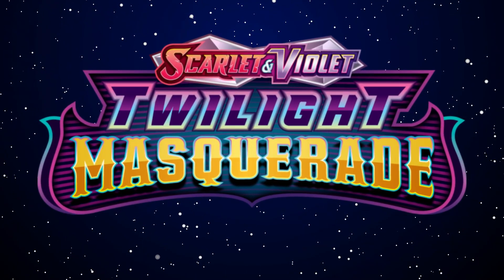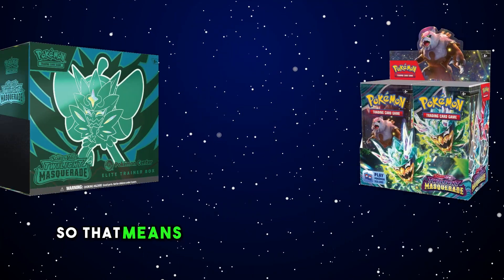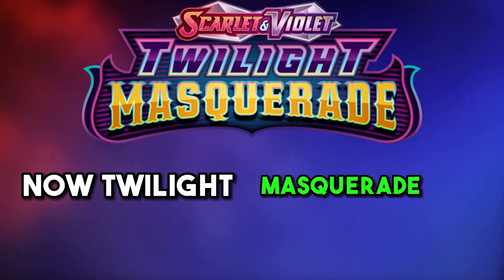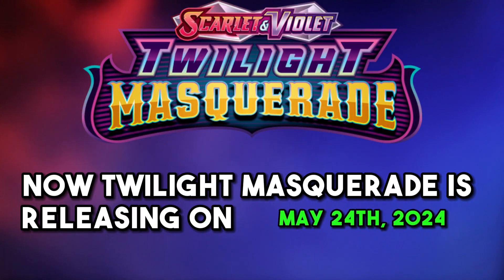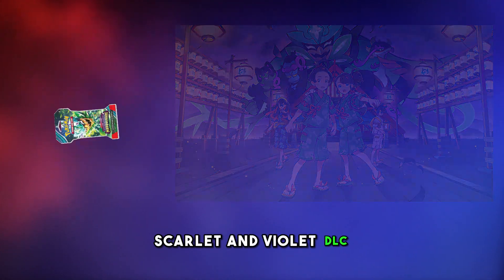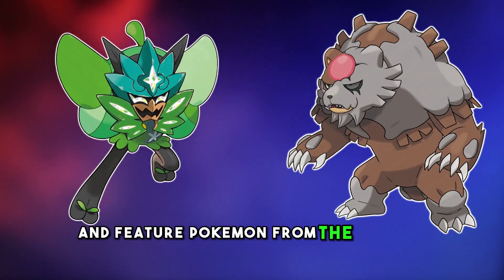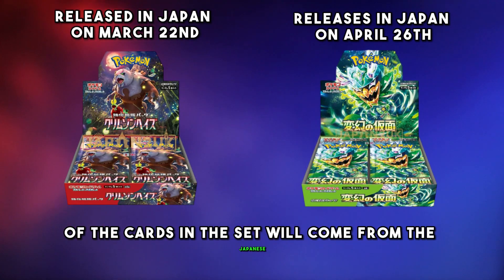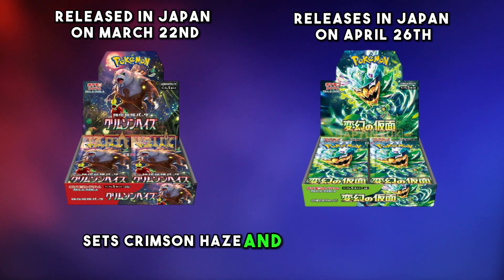Twilight Masquerade has been revealed, so that means it's time for another product guide video. Twilight Masquerade is releasing on the 24th of May 2024, and will be based off the first Pokemon Scarlet and Violet DLC, and feature Pokemon from the land of Kitakami. The bulk of the cards in the set will come from the Japanese sets Crimson Haze and Mask of Change.